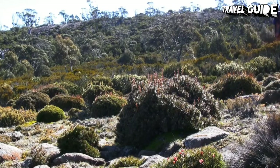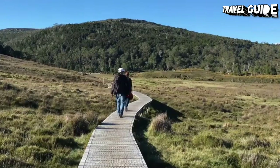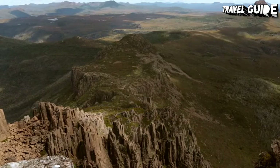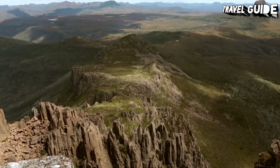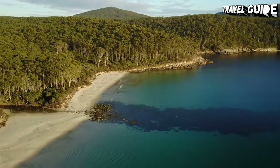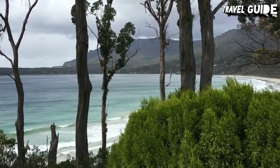Hiking in Cradle Mountain Lake St. Clair National Park is legendary. Favorite day walks include the Lake Dove Walk, with magnificent views of Cradle Mountain, and the Weindorfer Walk, a 6-kilometer circuit through dense forests. If you're wondering what to do in Tasmania for a week, a hiking trip here could more than fill your days.